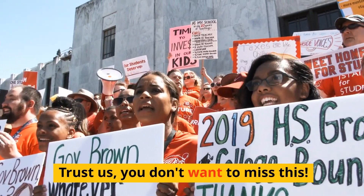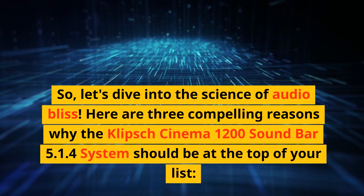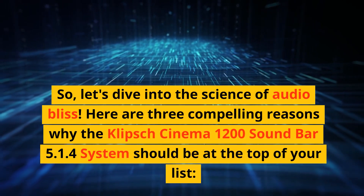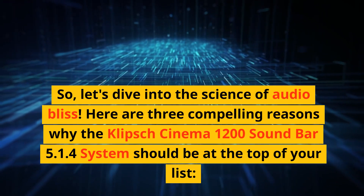Trust us, you don't want to miss this. So let's dive into the science of audio bliss. Here are three compelling reasons why the Klipsch Cinema 1200 soundbar 5.1.4 system should be at the top of your list.